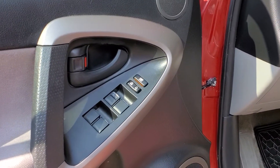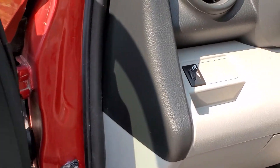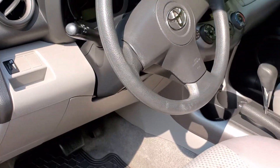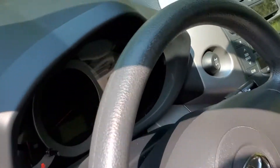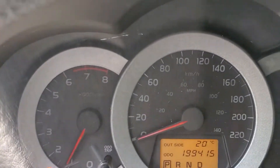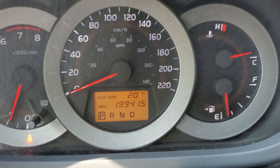Moving on to the inner door trim, you will see the power window switches and the power locks. Up on the dash you will see the brightness control for the cluster. The steering wheel is also tilting, and as we show you the cluster after starting the RAV4, it shows 199,412 kilometers.